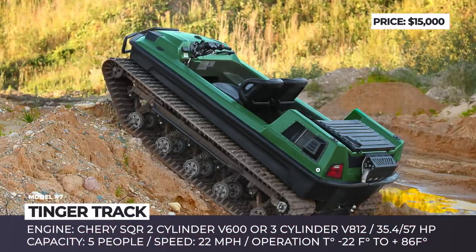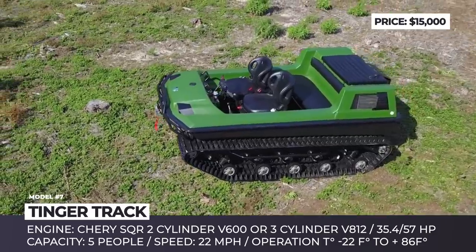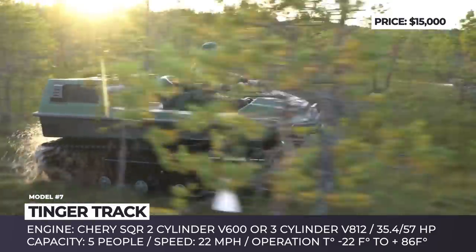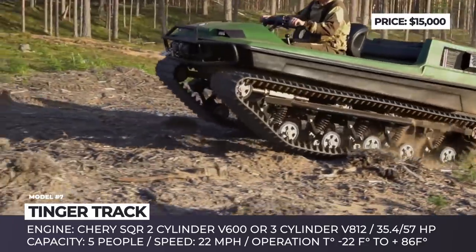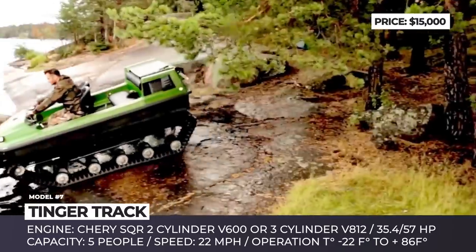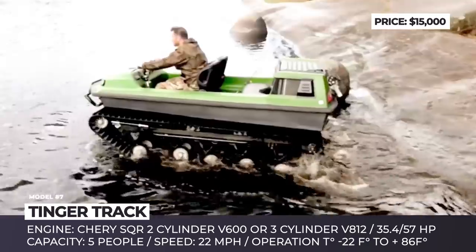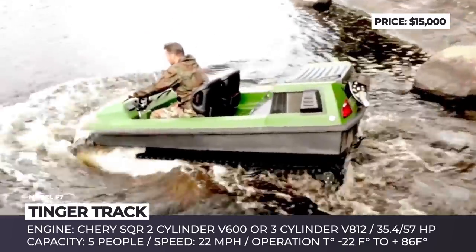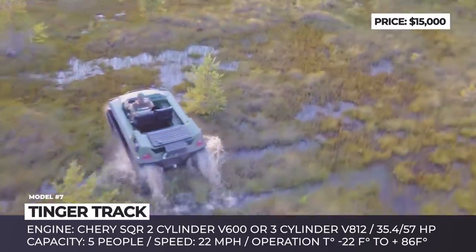TINGER TRACK. TINGER is a Russian Federation-based manufacturer of all-terrain vehicles with 10 years of experience. If you have ever dreamed of owning a personal tank, this company can build one for you. Moreover, their ATV will be able to replace five different vehicles at the same time. The TINGER TRACK is ready to operate as a snowmobile, a tractor, a quad bike, a swamp buggy, or even an amphibious vessel.